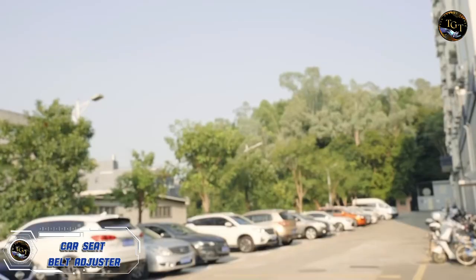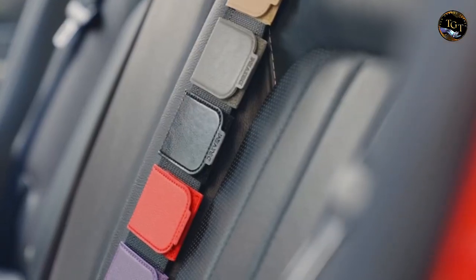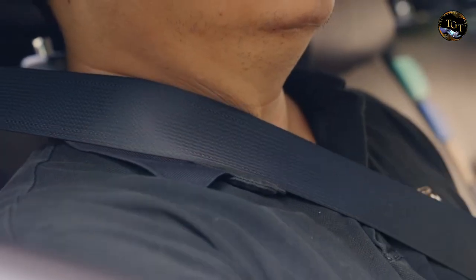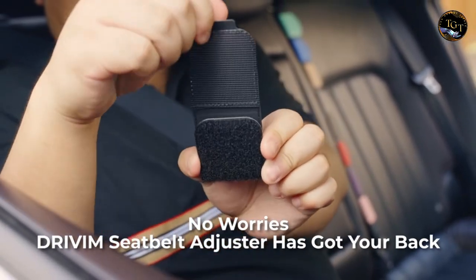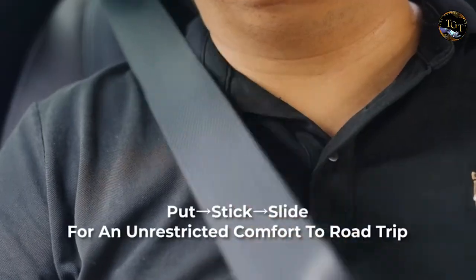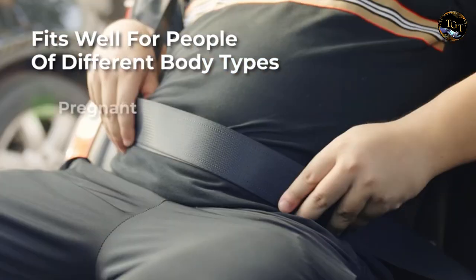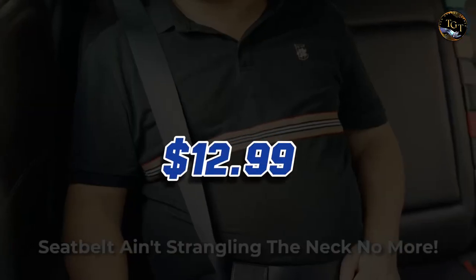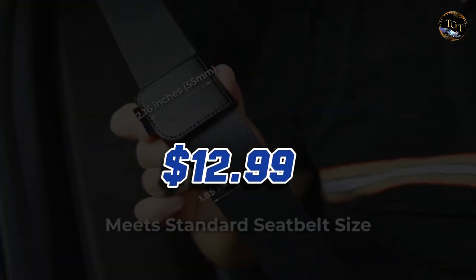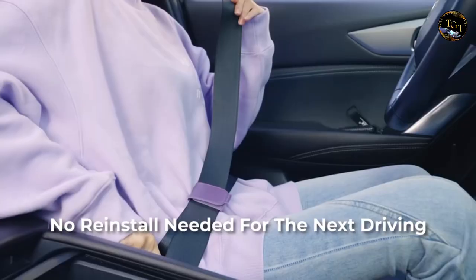Upgrade your driving comfort with the Car Seat Belt Adjuster, a simple yet effective accessory that transforms your seat belt experience. This ergonomic adjuster provides a personalized fit, preventing discomfort caused by rubbing or cutting across the neck and shoulders. Easy to install and compatible with most seat belts, it ensures a safer and more enjoyable ride for drivers and passengers alike. The durable and premium materials used in its construction guarantee longevity and reliability. Priced at just $12.99, this Car Seat Belt Adjuster is an affordable solution to enhance your daily commute, making it an essential addition for those who prioritize both safety and comfort on the road.